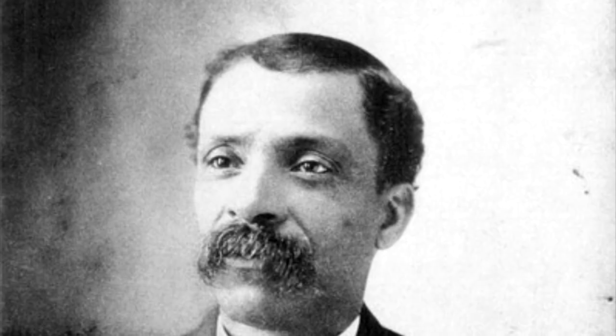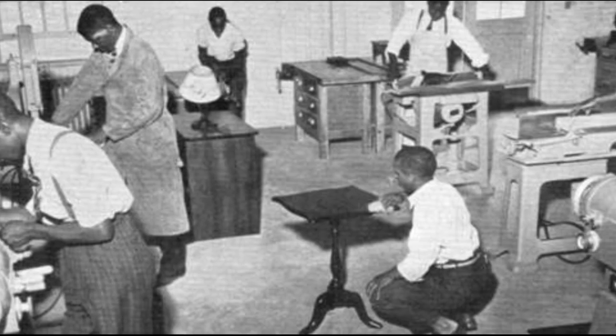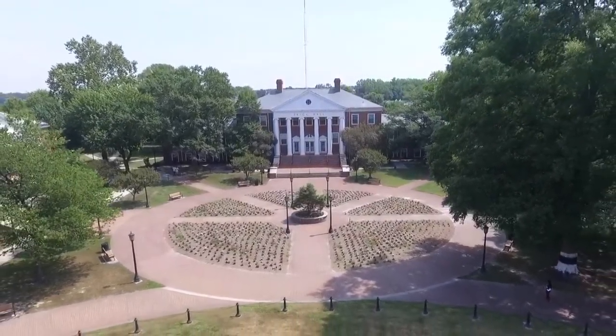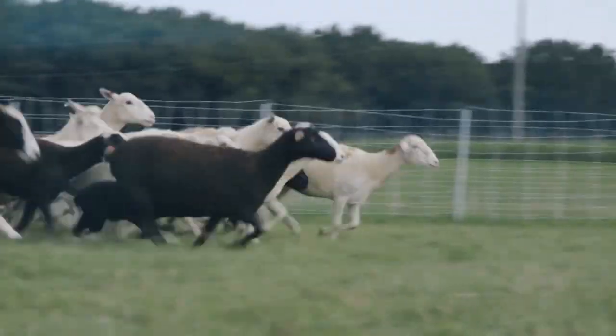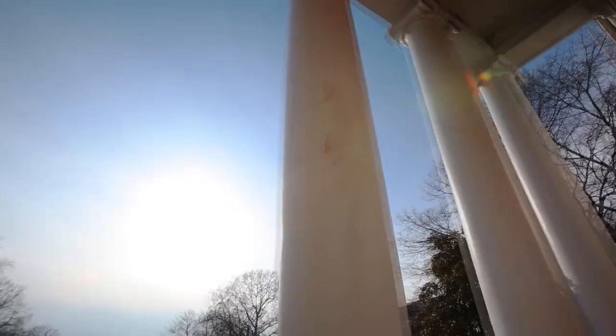Behind me we have Trigg Hall. This building is named after Frank Trigg, a widely revered African American educator who was born into slavery in Virginia and became the institution's fourth president. This is where the Department of Agriculture is housed, an academic program that can trace its roots to UMES's founding in 1886.